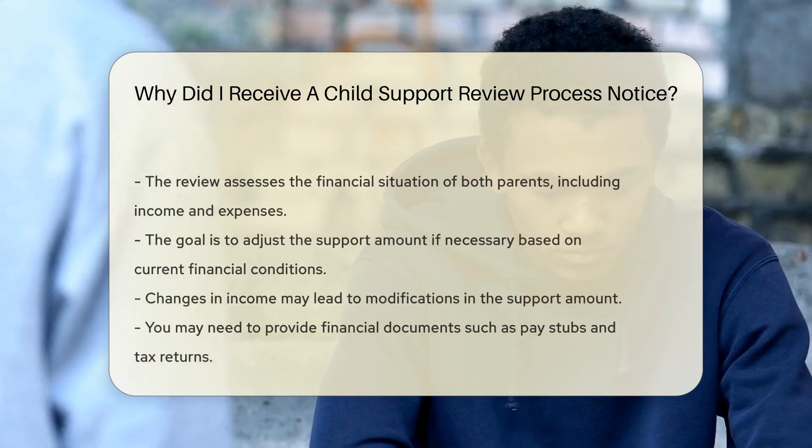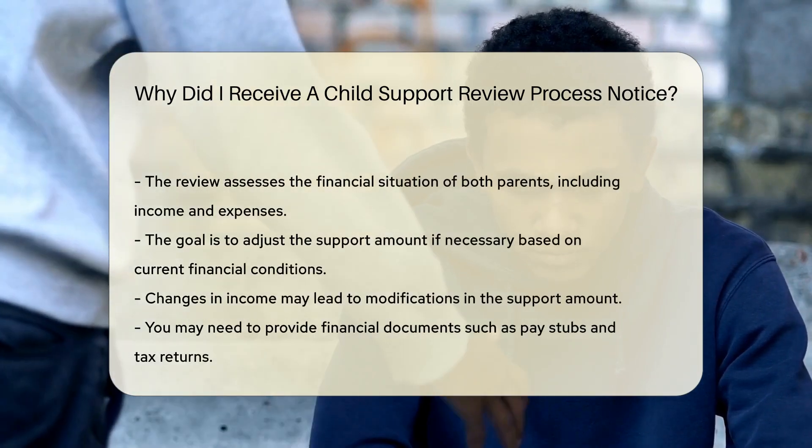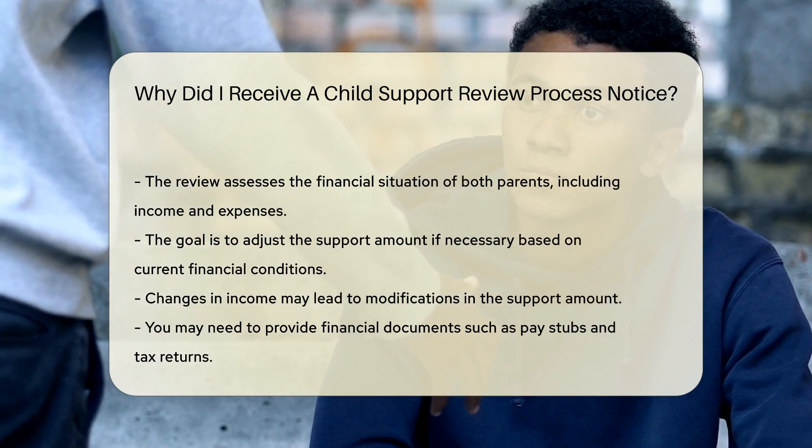The review evaluates the financial situation of both parents. This includes income, expenses, and any changes in circumstances. The goal is to adjust the support amount if necessary.